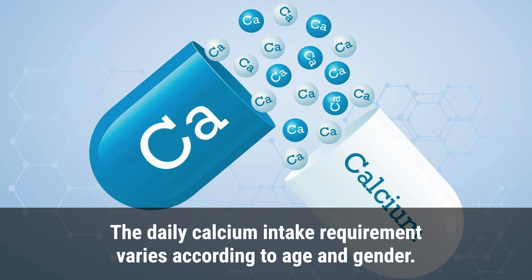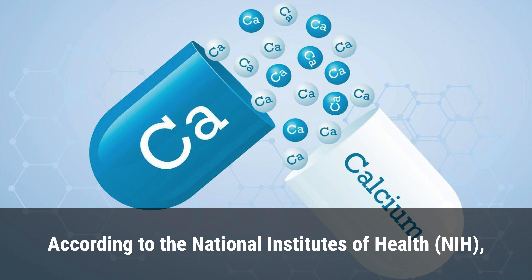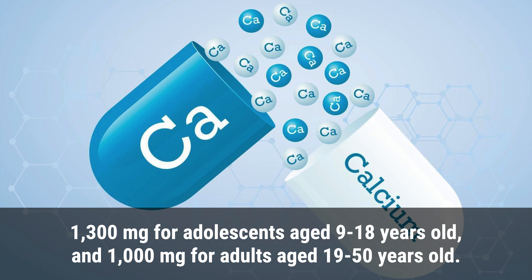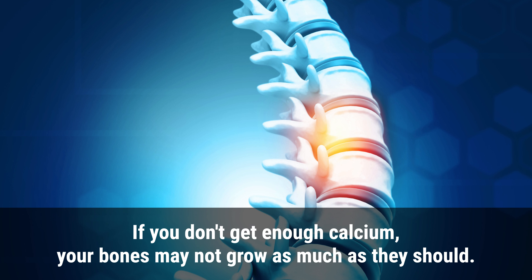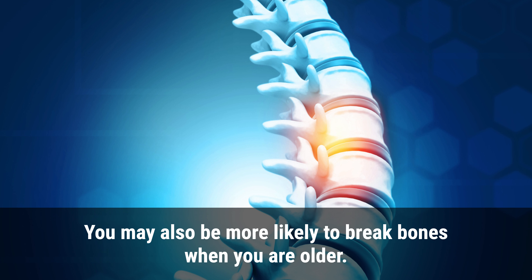The daily calcium intake requirement varies according to age and gender. Children and teenagers need more calcium than adults, as they are still growing. According to the National Institutes of Health (NIH), the daily recommended calcium intake is 1,000 mg for children aged 4–8, 1,300 mg for adolescents aged 9–18, and 1,000 mg for adults aged 19–50. Women over 50 and men over 70 require 1,200 mg per day. If you don't get enough calcium, your bones may not grow as much as they should, making you shorter, and you may also be more likely to break bones when you are older.